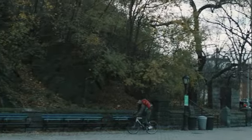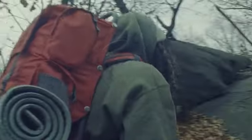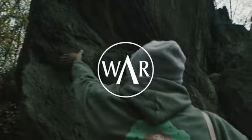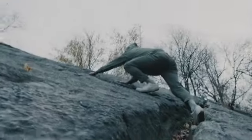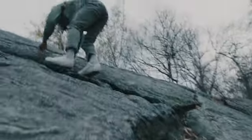You ever notice how the strongest people at the climbing gym never wear anything made for climbing? We did. So we founded Wears for All Reasons and started designing the Standard Issue Denim 1, a pair of pants that can keep up without looking like they're trying, just like the people who wear them.